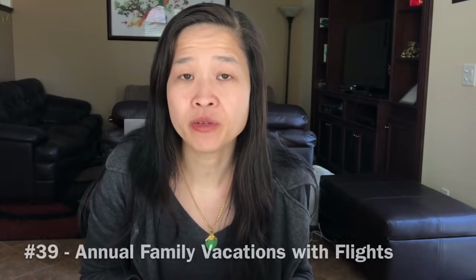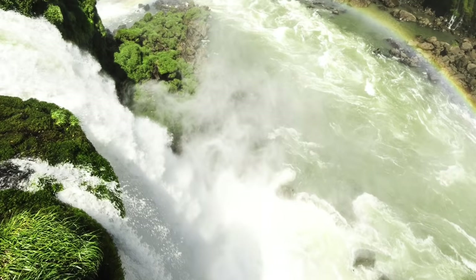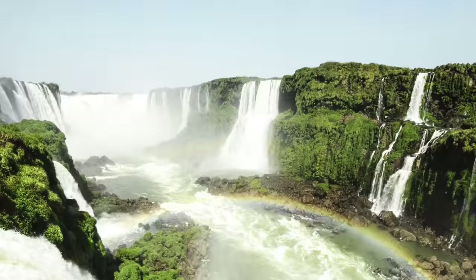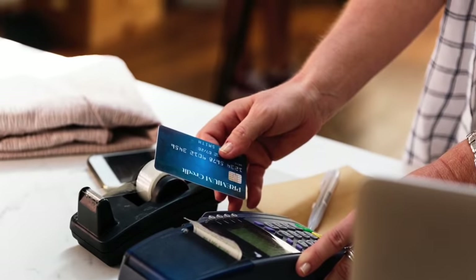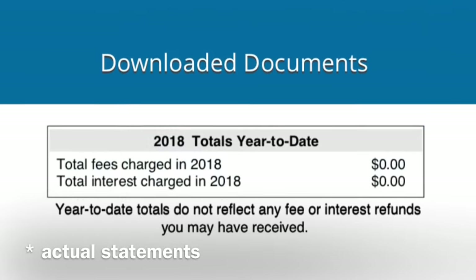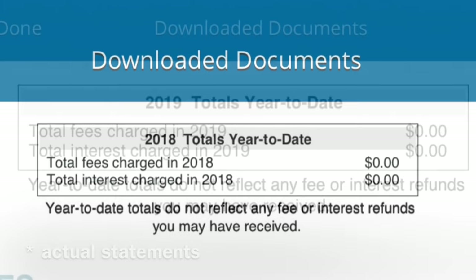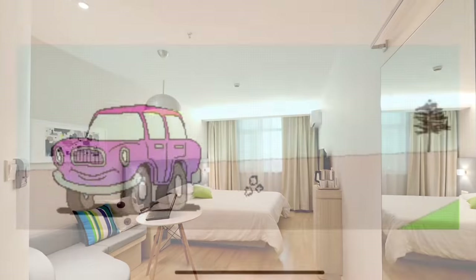We no longer pay for annual expensive family vacations — we've gotten our last two vacations for free. We use credit cards and are aware of each transaction, charging everything to our cards and diligently paying off the balance in full each month. With this we've acquired bonus points adding up to the thousands, and after years of paying mandatory bills anyway, we were able to have our flight, hotel, and car all paid for via these points.